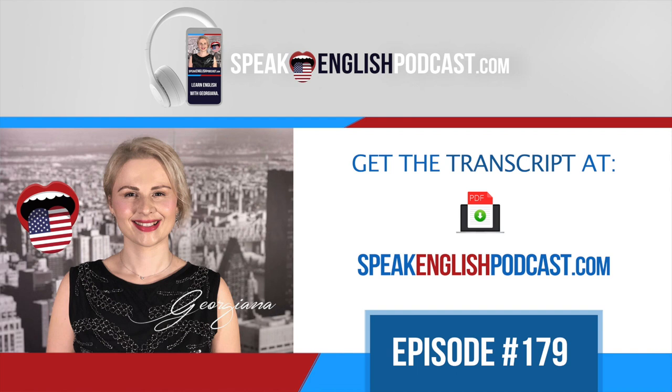'Excuse me, I'm looking for...' And if you're very close to your destination, you could simply ask: 'Where is the hotel?' And if you get lost, just ask this simple question: 'Where exactly am I?'